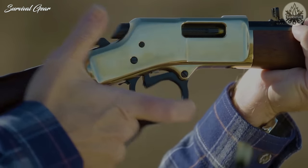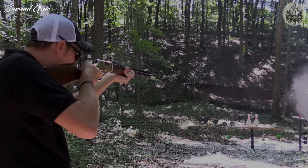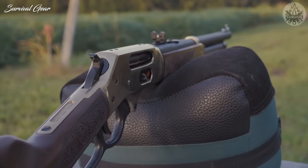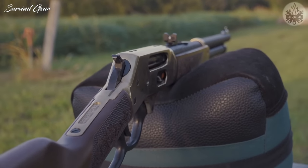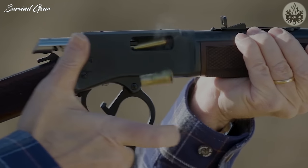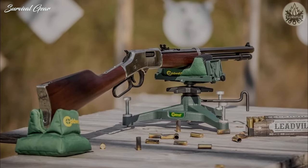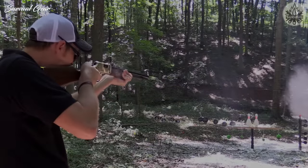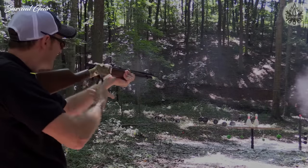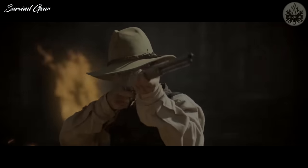While one may traditionally think of handguns for self-defense when they think of .357 Magnum, this round has proven itself over the years as a quality hunting round. The round lends itself well to lever-action rifle designs for hunters who need to make quick follow-up shots in dense brush. These guns balance high power with low recoil, minimum weight, and high reliability, making them perfect for heavy use under poor conditions.